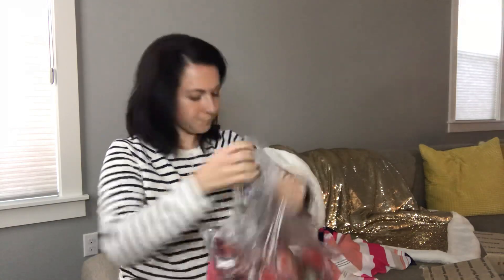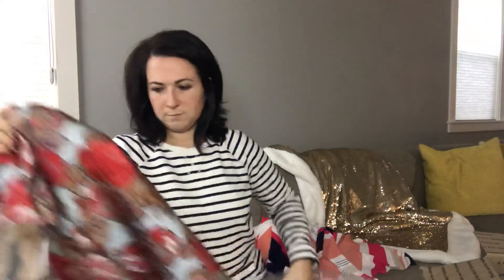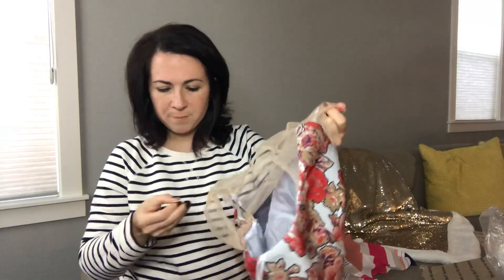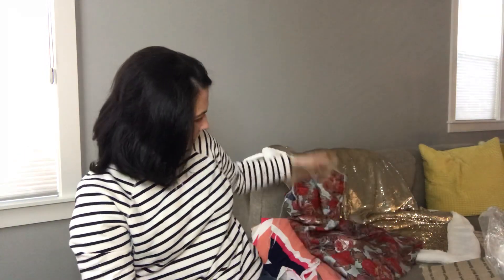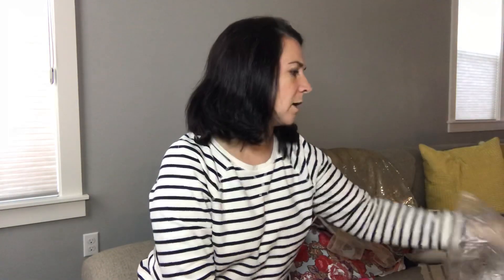The next item is Topshop, originally $150. This is pretty — it's a dress. The material on top is super interesting, it's like a super lightweight lacy, gauzy material. This is a size six. So far everything looks to be in really good condition. Sometimes with liquidation items there can be small flaws, but I don't see any initially.